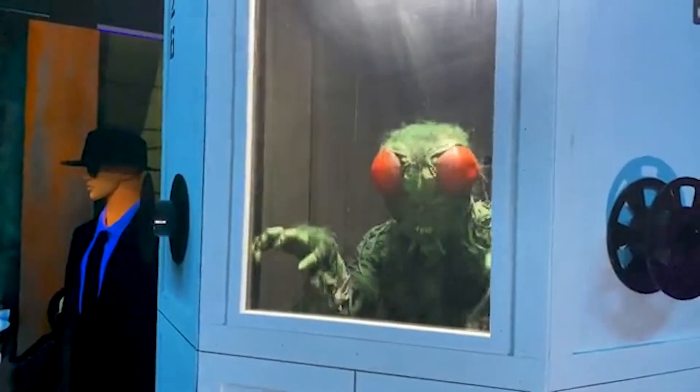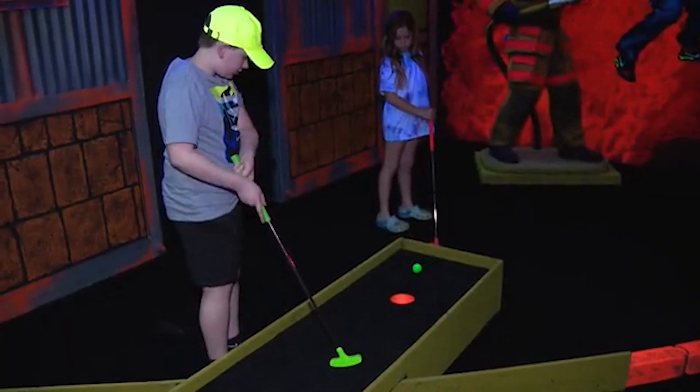There are a couple of little scares here and there, but we always tell the parents before they go in. And some parents say, "Don't even tell them — just let them find out for themselves."